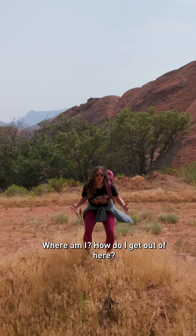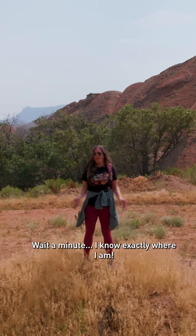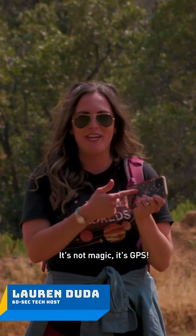Where am I? How do I get out of here? Wait a minute, I know exactly where I am. It's not magic, it's GPS.